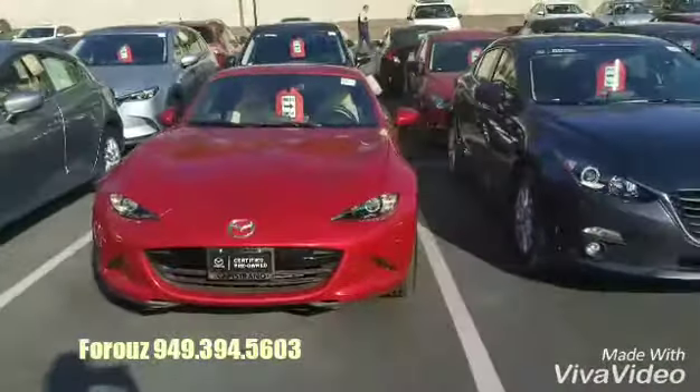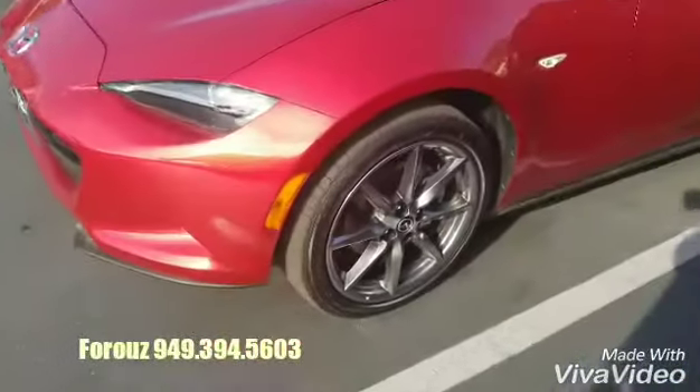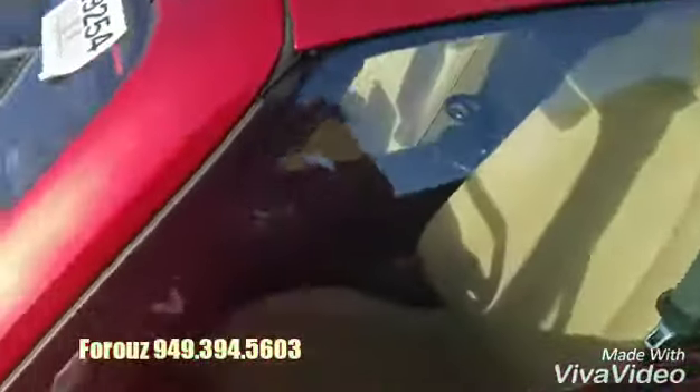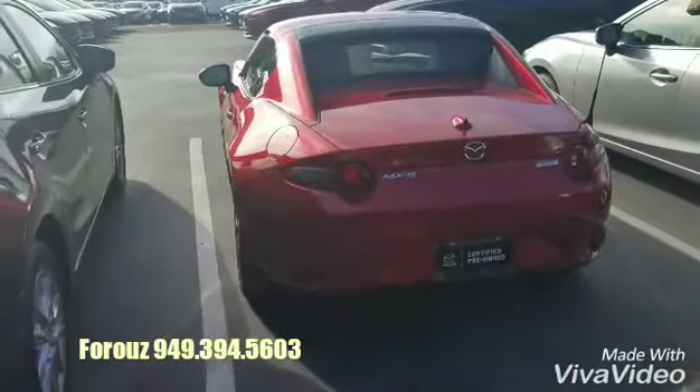Right here, you're looking at the red one. This one has the light interior, beautiful alloy wheels, sharp lights. And as you can see, it's a certified pre-owned.